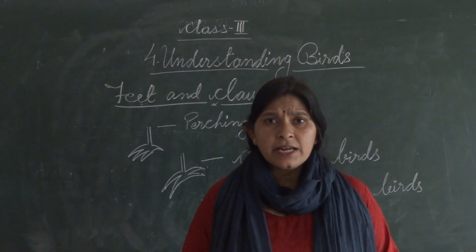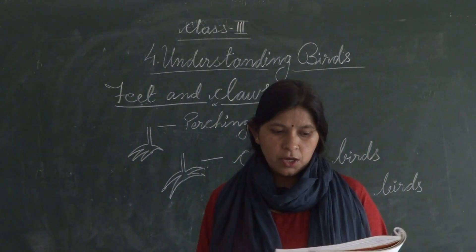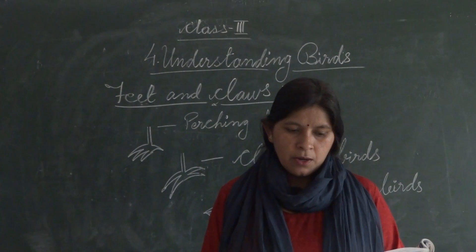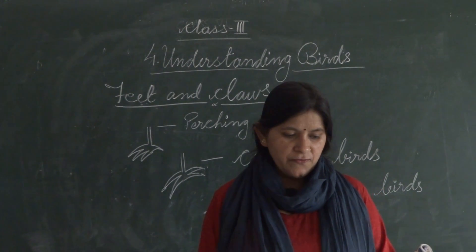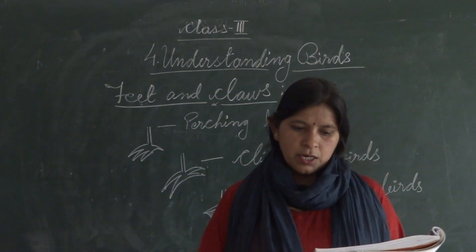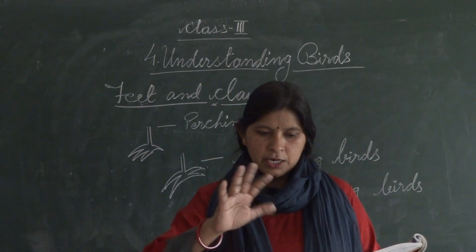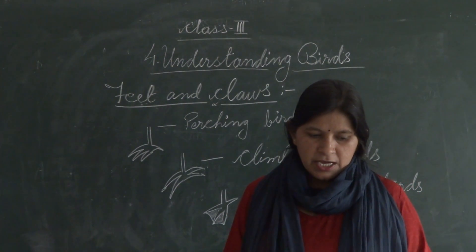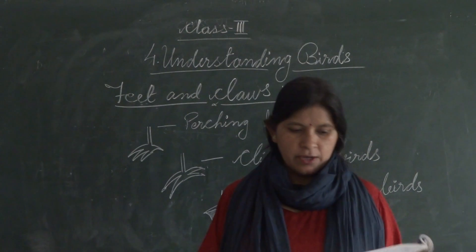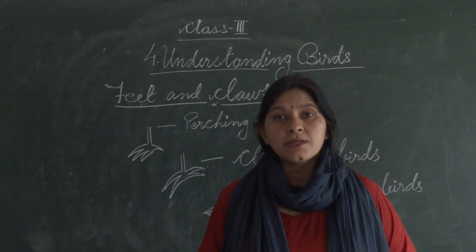Next is down feathers. Down feathers are located close to the body, underneath the body feathers. They are fluffy and soft, and help to keep the birds warm.